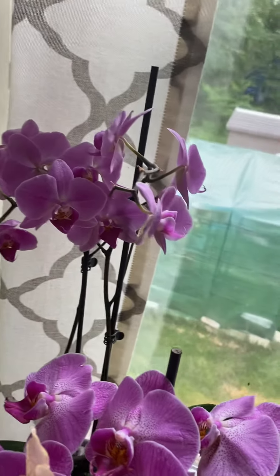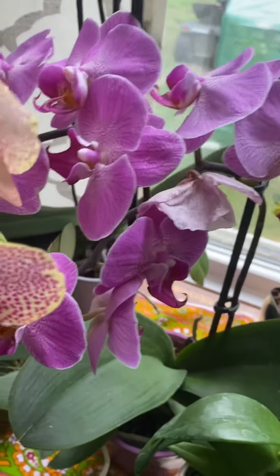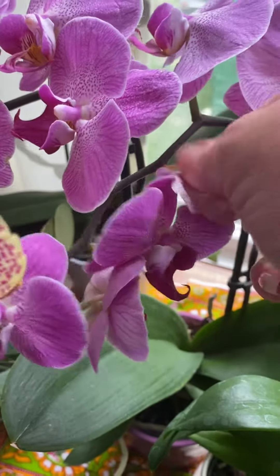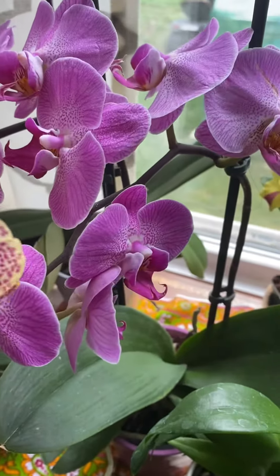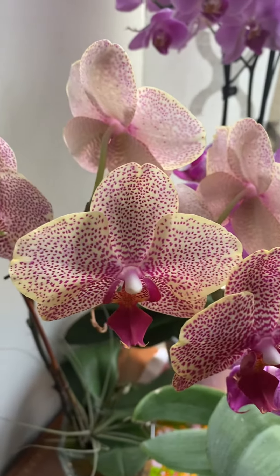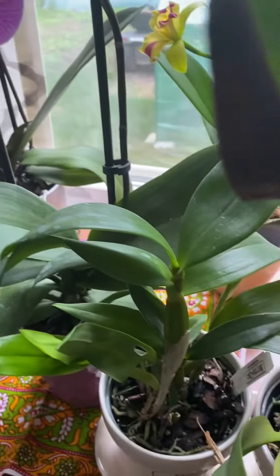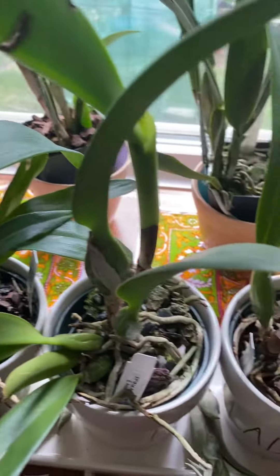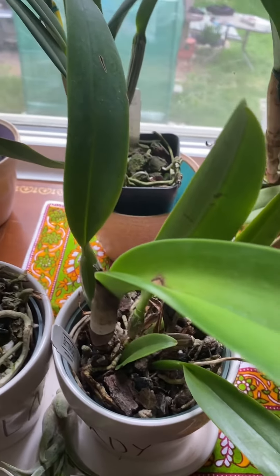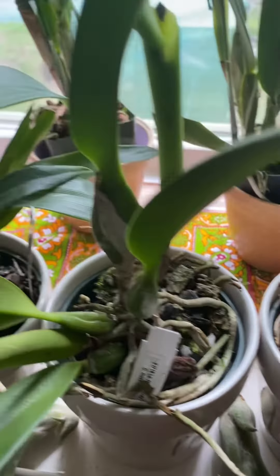All the Phalaenopsis are still in bloom too, though that one is starting to lose some flowers — it's getting towards the end of their blooming cycle for the year. I've had these two since March, so that's a pretty long bloom time.